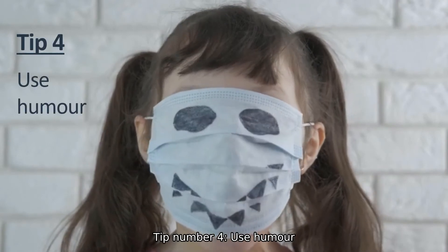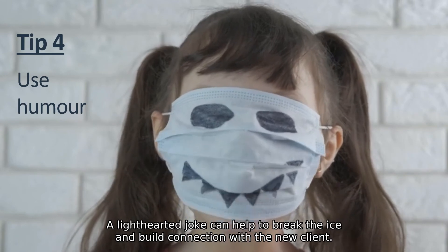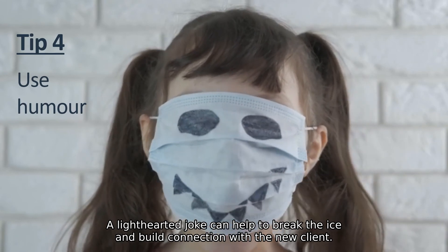Tip number four: use humour. A light-hearted joke can help to break the ice and build connection with a new client.